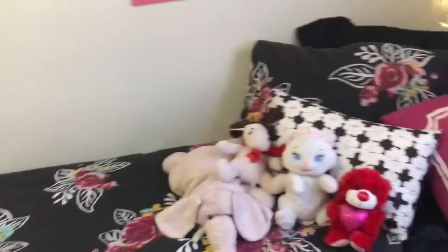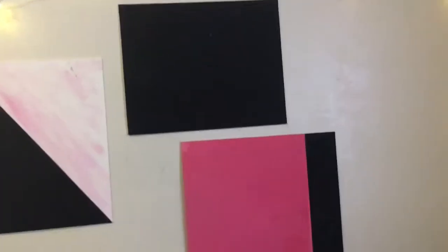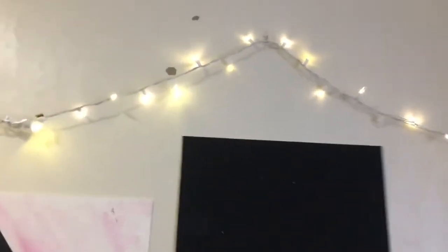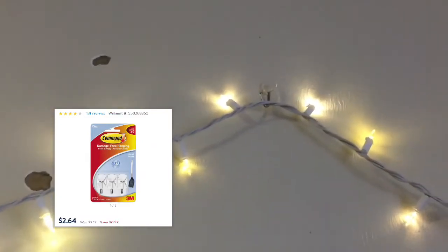Up here I have some paintings that I made — I made these real quick just to go with the bedroom — and of course more Christmas lights. I hung up these lights with command hooks. Up there I have my favorite scent ever, Black Ice, but it's pretty much run out by now and I just left it up there.